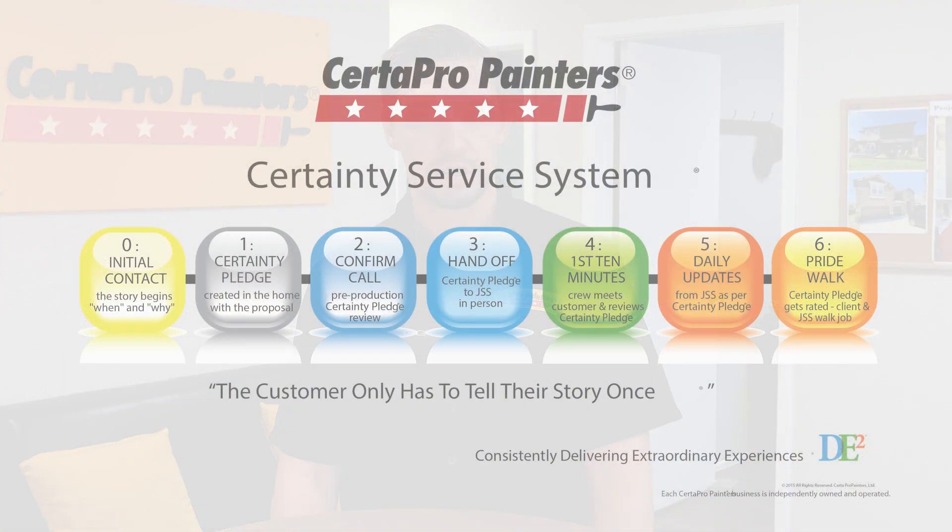How do we ensure that every project lives up to our quality standards here at CertiPro Painters of Northeast San Antonio? I'd love to tell you, we have a system that doesn't allow anything to slip through the cracks. What our painting process looks like is we have something called the Certainty Service System.